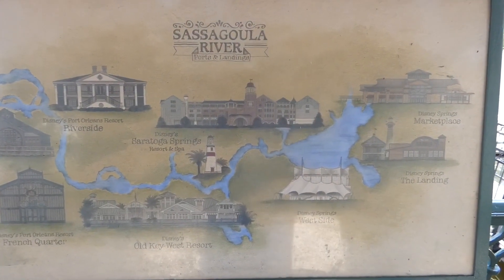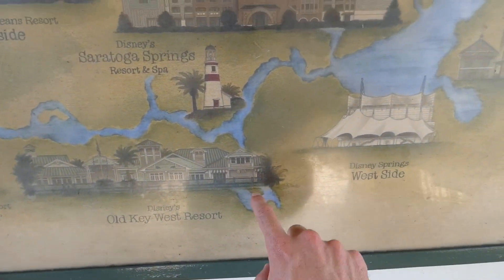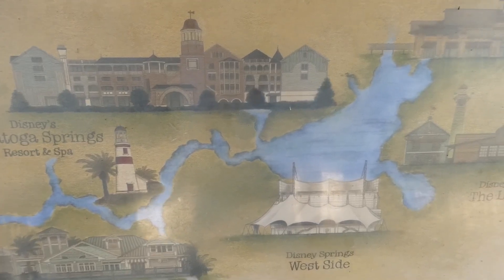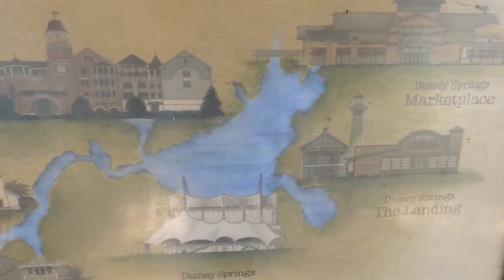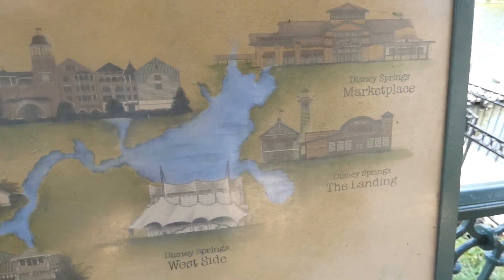Juste ici, vous retrouvez une carte complète de la rivière Sassagoula jusqu'à Disney Springs. On a les Port Orleans Riverside et French Quarter ici. On a le Old Key West avec le canal dont je vous parlais. Puis le Saratoga Springs. Et enfin, ici c'est le Lake Buena Vista. Le quai est au Marketplace, de ce côté-là de Disney Springs.